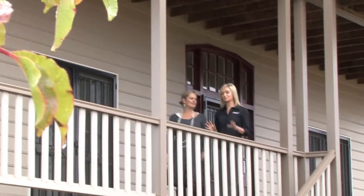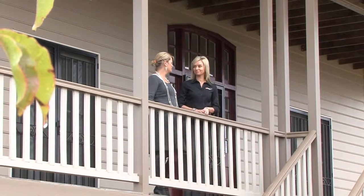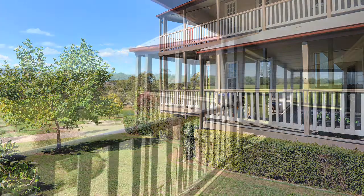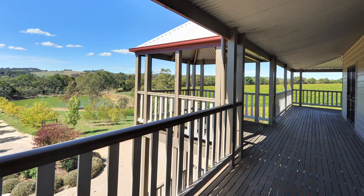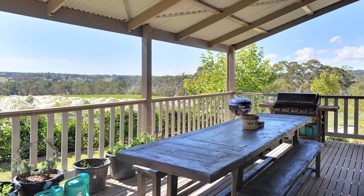With a beautiful outlook and so much space, these balconies are perfect for entertaining. There's a sweeping return veranda across the bottom level and the top level, which is fantastic for entertaining but also to enjoy the amazing views. There's also a great entertaining area as well.